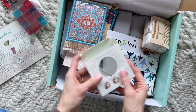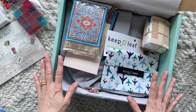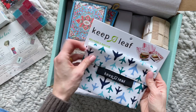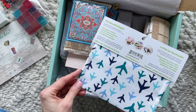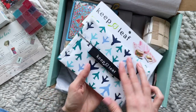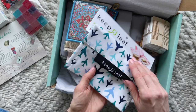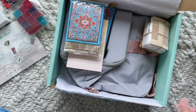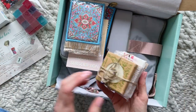Some items in the box have a Turkey theme and others more of a general travel theme. Then we have this reusable bag, perfect for bringing snacks when you're traveling. I love the pattern — it's very appropriate, and these are just great to have — much better than using Ziploc bags.